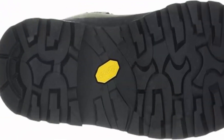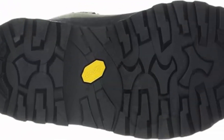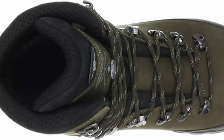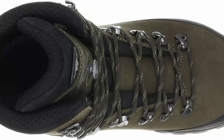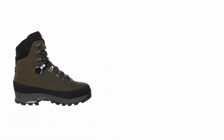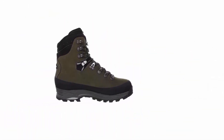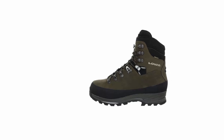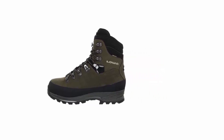The Tibet GTX is built to handle virtually anything a hardcore backpacker or hunter can throw at a boot — over hundreds of miles of rugged, off-trail terrain. Handcrafted in Germany, it features premium Nubuck leather uppers, a durably waterproof and breathable Gore-Tex lasted lining, plus an injected PU midsole and full-length stabilizer to provide long-lasting underfoot support critical when carrying a 50-plus pound pack.